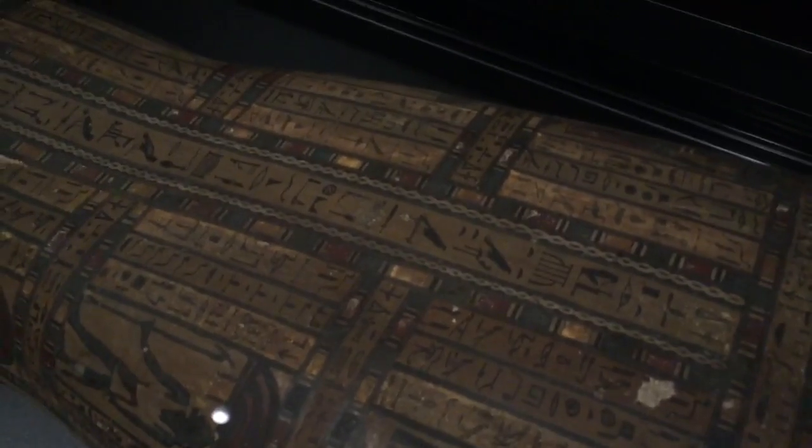What would it say? Those symbols down the middle — those are called hieroglyphics. In ancient Egyptian times, those were words. If you can understand how to read that kind of writing, you can read it. All those symbols are hieroglyphics, talking all about this woman — how amazing she was, all the cool things she did, how important she was. It's like a diary. Yeah, it's like a death diary.